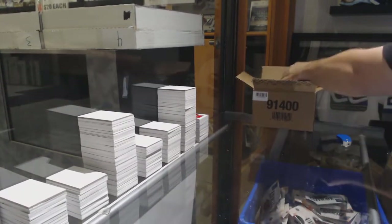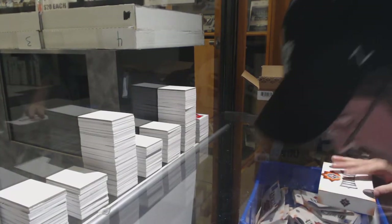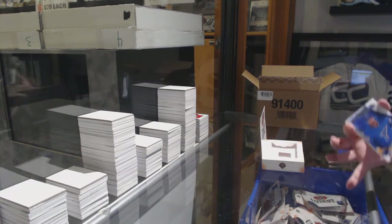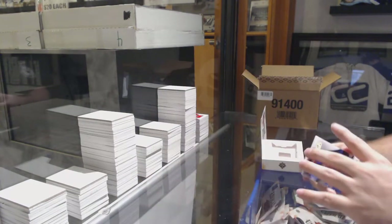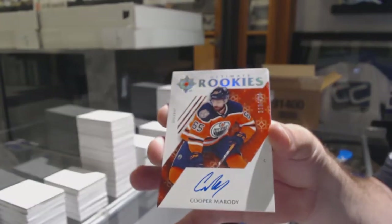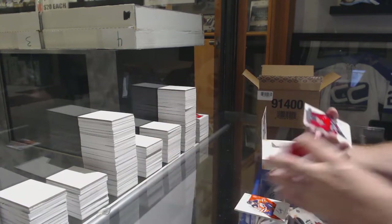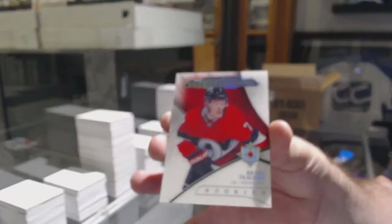I told you — LA seems to at least get one kind of cool card in most of the cases. For the Blues, Jordan Kyrou — Ultimate Introductions. For the Oilers, 3/9 Cooper Marody. For the Chicago Blackhawks, Dylan Sikura. And we've got an Ultimate Introductions Brady Tkachuk.